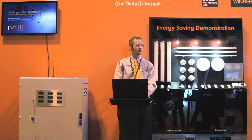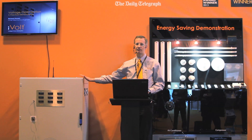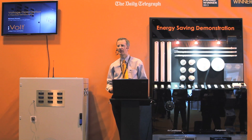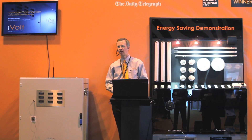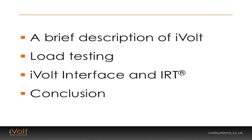Good afternoon ladies and gentlemen, and welcome to the iVolt stand. We've got a practical demonstration for you this afternoon of some energy saving, and a demonstration of one of the iVolt units. My name is Richard Brown. I'm the electronics design engineer for iVolt and for Solitech, the parent company. We'll look at some of the unique features of the iVolt system and a few conclusions on how it can save you energy in particular situations.